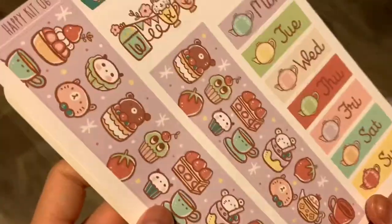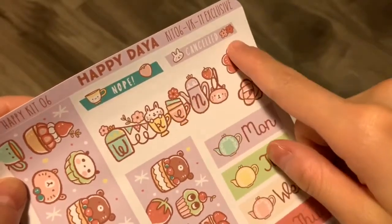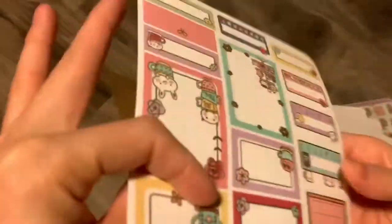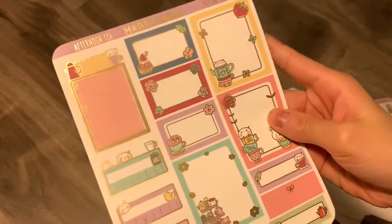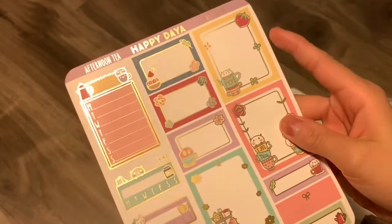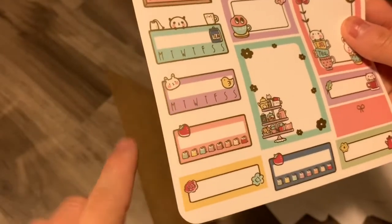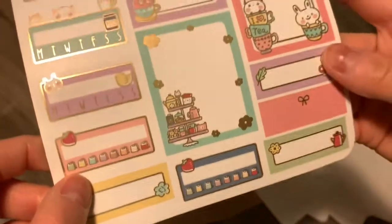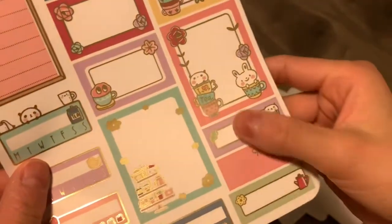And then here's the extra — date headers and washi, comes with weekend banners, some more deco, and then some more of those canceled stickers. And then this is the extra page it comes with — this is in the vinyl paper as well, with a Monday through Sunday, habit trackers, water trackers, those weird quarter boxes, the functional full boxes, and half boxes as well.